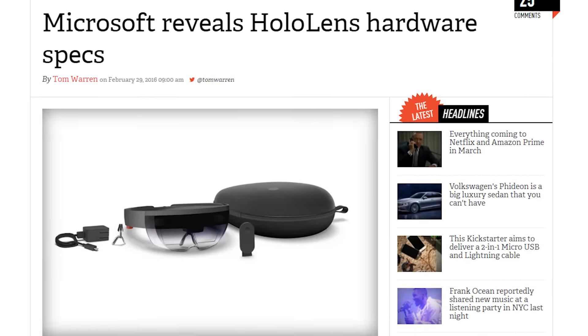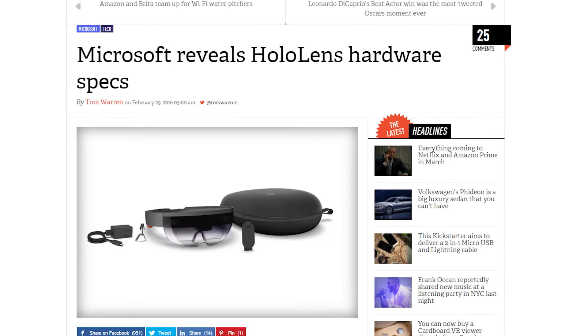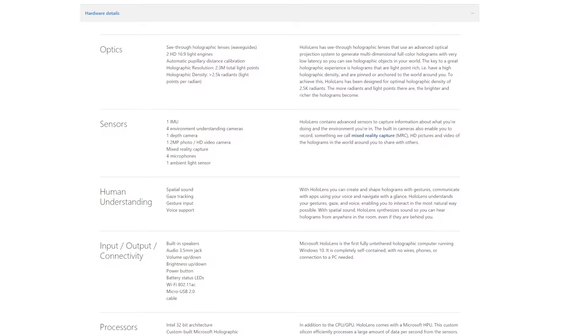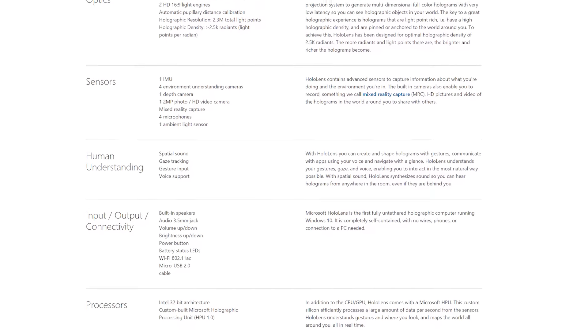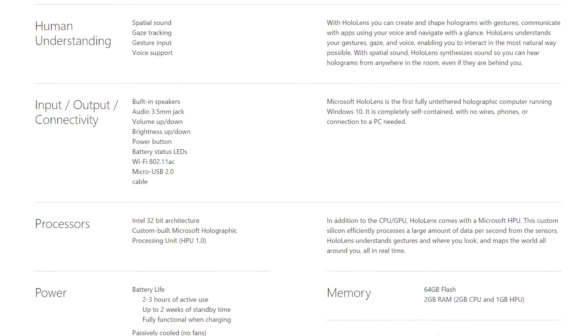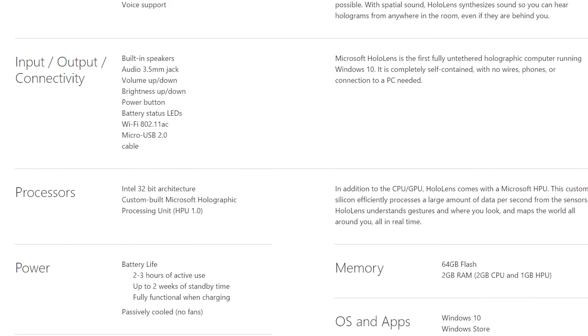The HoloLens is an independent computer, so it's got an x86 processor, 2 gigs of RAM, AC Wi-Fi, Bluetooth 4.1, 64 gigs of storage, 6 cameras with various functions, 4 microphones, an ambient light sensor, and a custom holographic processing unit to make sense of all the data. This version is meant for developers, but that's not stopping Microsoft from throwing three free games in with it.